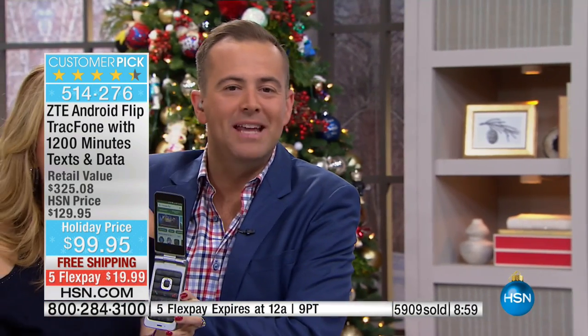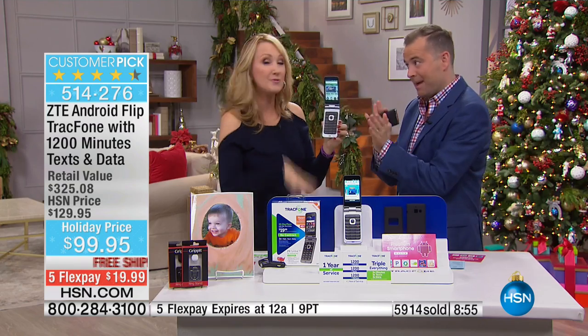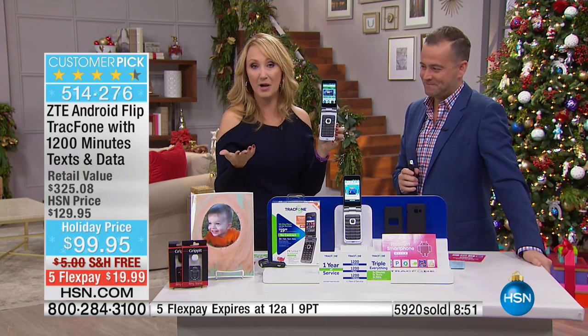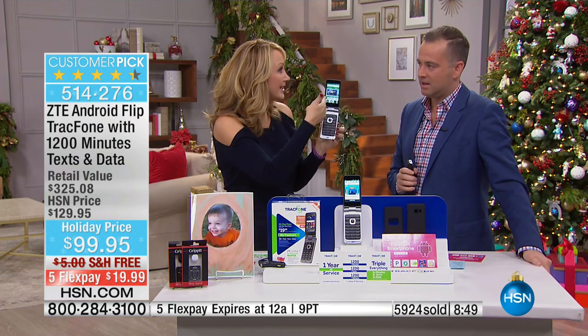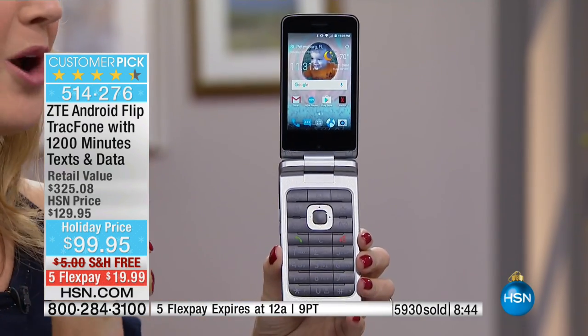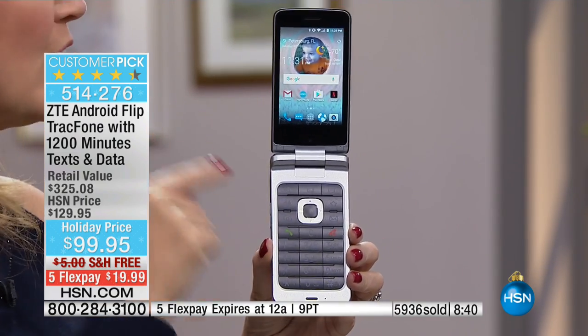Buy one get one free — buy one get one! Best price in the whole country. You've got to check that out. You can now check your security system at home from your brand new phone. And because of the Android Lollipop operating system, you can use this like your digital assistant.